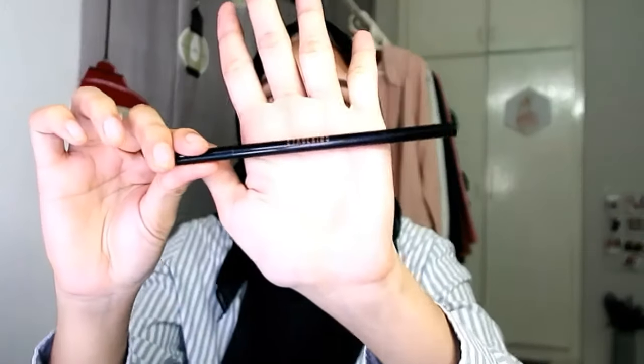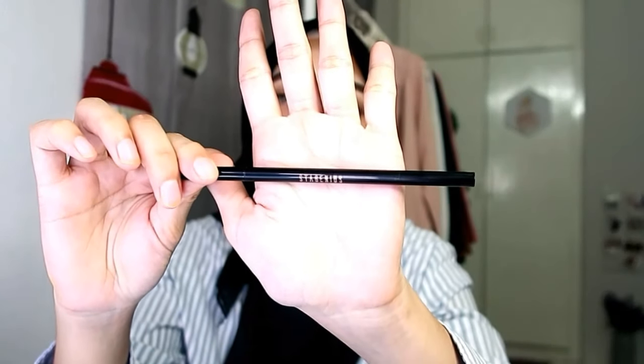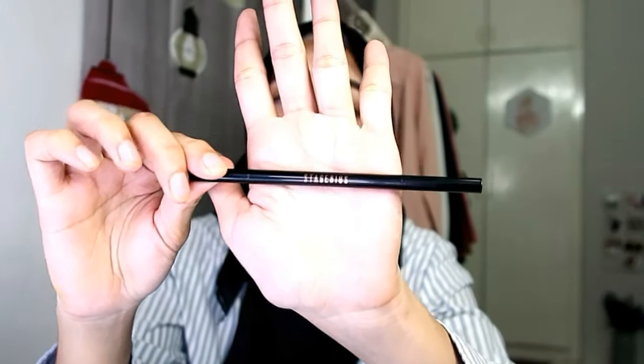Nisha dah lukis kening siap-siap. Kalau lukis sekarang memang ambil masa yang sangat lama sebab Nisha tak berapa pandai lukis kening. Untuk kening Nisha guna yang ni - ini adalah Staginess punya eyebrow pencil, memang sangat slim, code 01 dark brown. And next kening Nisha guna Catrice code 01.